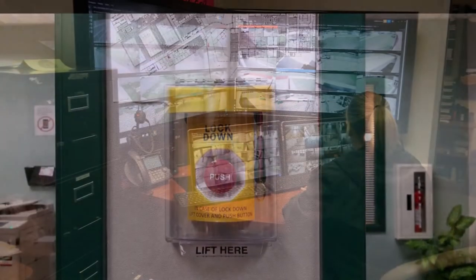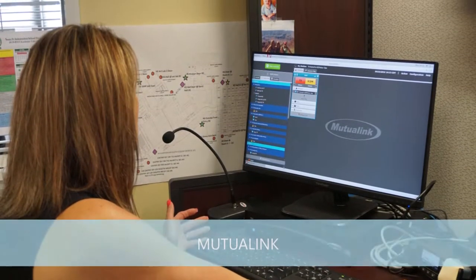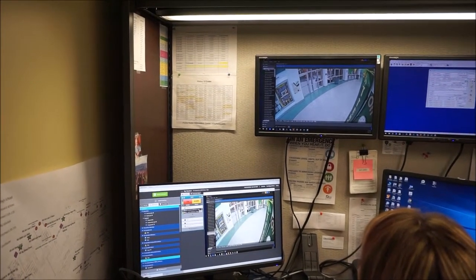Some of the security software upgrades include Mutualink, which is a product that will connect the district's police radios and the security cameras directly to other law enforcement agencies in the event of an emergency.